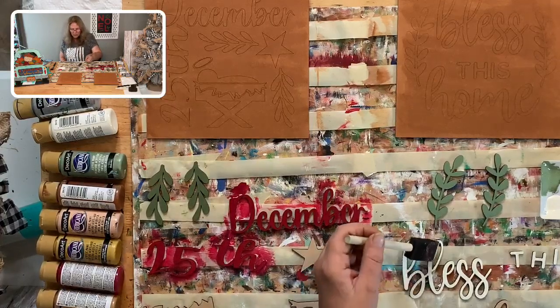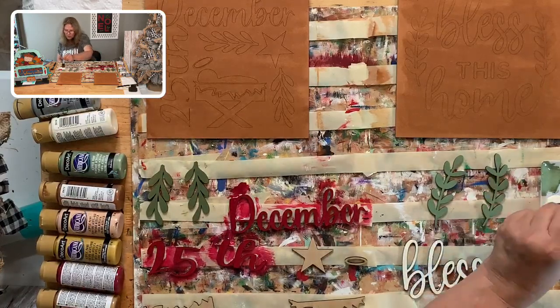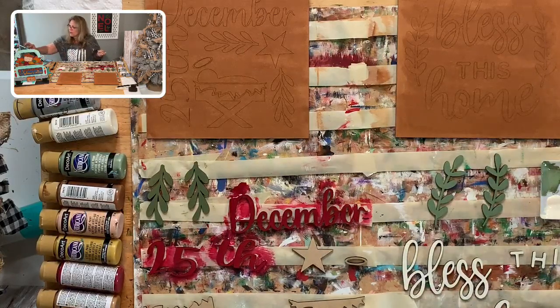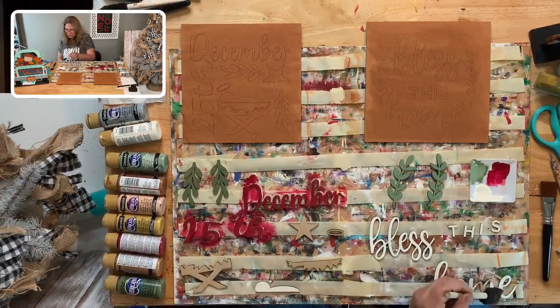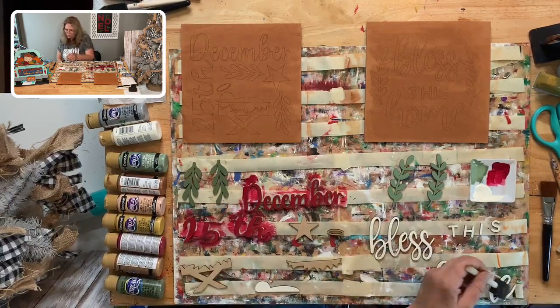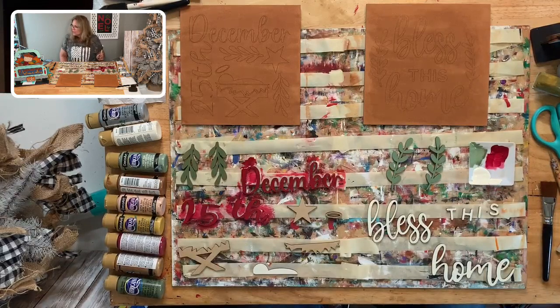My nails keep breaking — I think it's from the dryness with the heater on. Someone asks me to make the view smaller to see the bottom — there's the bottom, thank you for letting me know! On your phone or computer the view can be different. I also need to scooch the camera up. I thought about using slate gray for the 'Bless This Home' background but I'm choosing not to — just two colors.